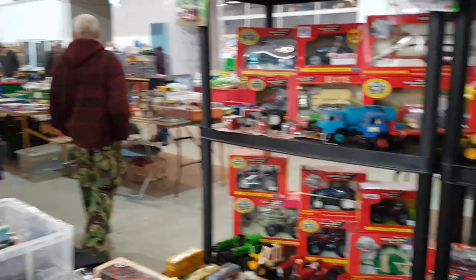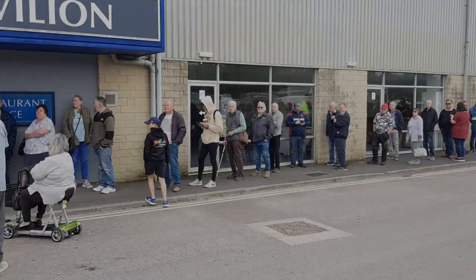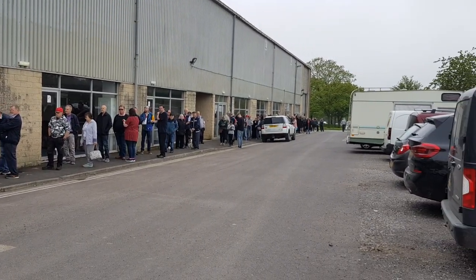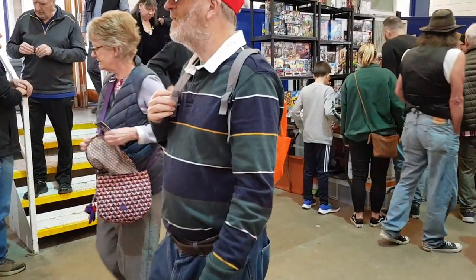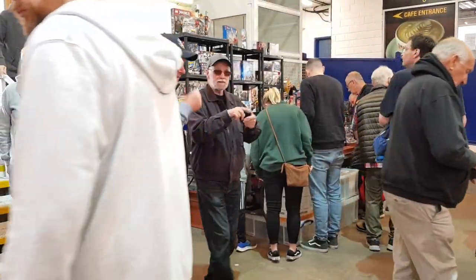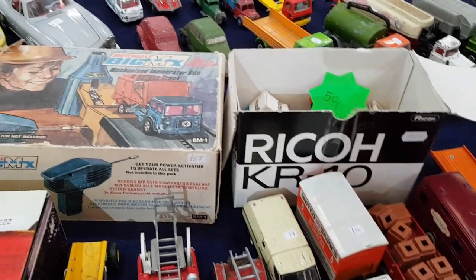After buying a couple of bits from Focus Toys it was nearly time for the doors to open, so I nipped out to get a feel for the queue - it was queued right around the block, loads of people waiting. I popped into the office and saw Kirsty, Danny's sister, who looks after a lot of the admin side. Thanks again to Danny and Kirsty for looking after us. Then the crowds flooded in quickly - the weather was good and what better way to spend a Sunday than at a toy fair.